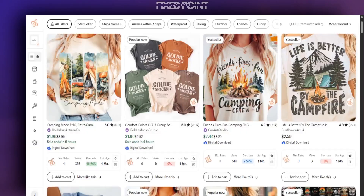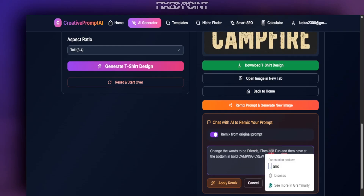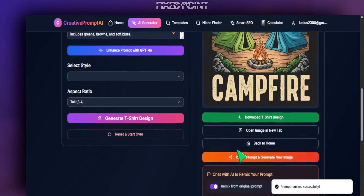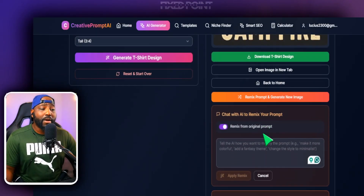I can see this one here — 'Friends, Fire, Fun, Camping' — and I can put that in. So all I have to do is tell the AI to change the words to be 'Friends, Fires, and Fun' and then have at the bottom in bold 'Camping Crew.' As you can see, we have all of our words in place, and then we hit Apply Remix — that is all we have to do to remix the prompt we gathered here to change this design.